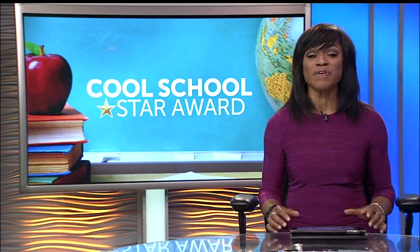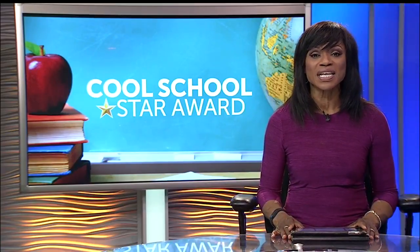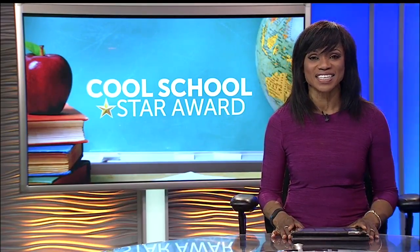We're going to honor a deserving school with our Cool School Star Award at the Charleston County School District's annual winter gala. It's a night when we will honor educators. The review panel visited the three finalist schools. News 2's Octavia Mitchell has a look at our third finalist, Lange Middle School of Science and Technology.